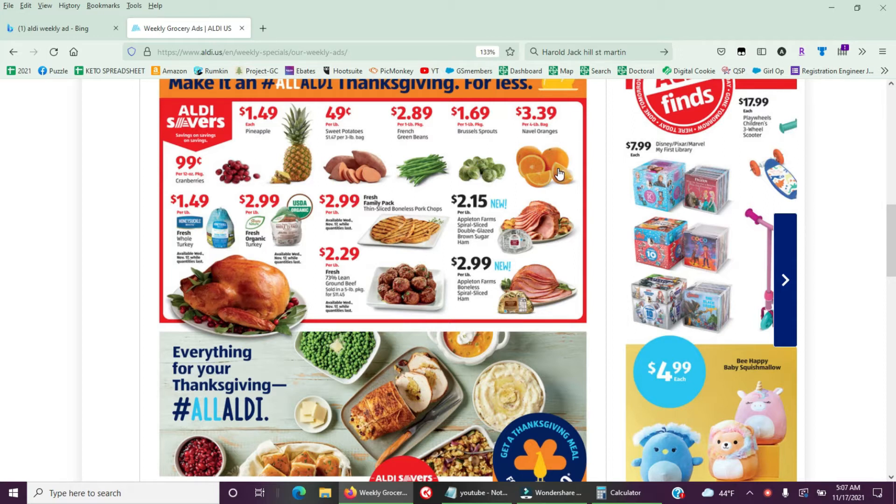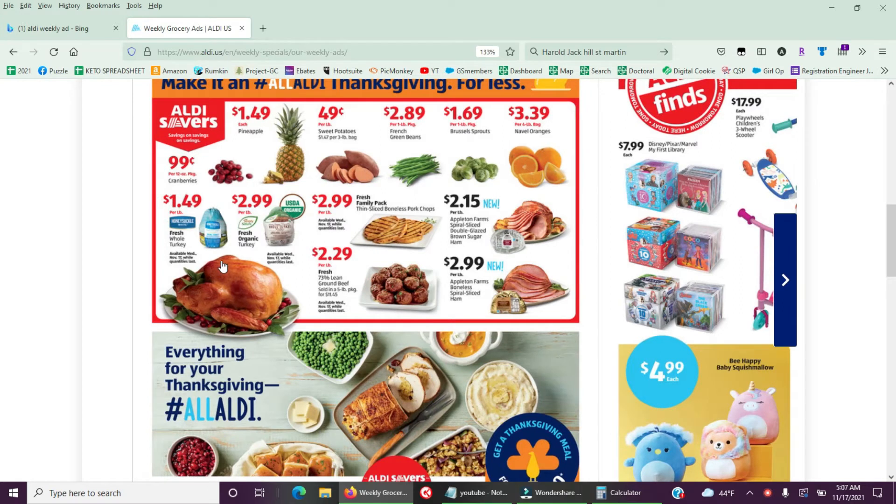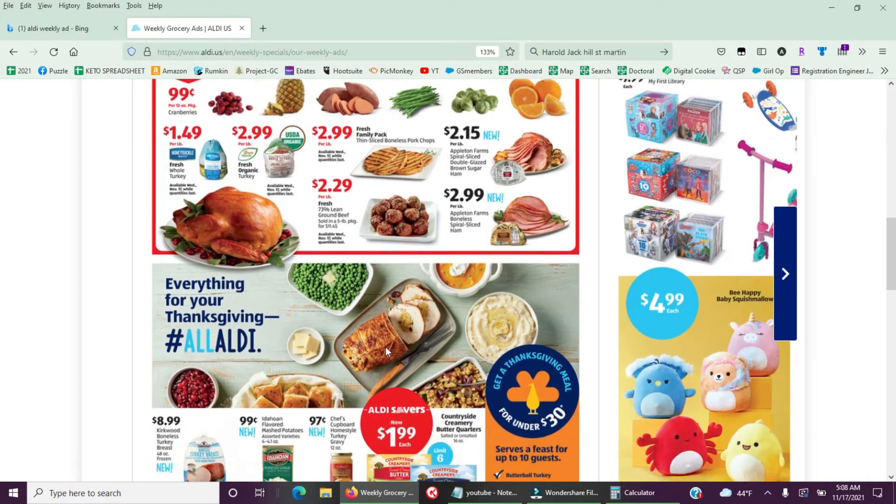Oranges are not terrible given current prices, though a bit high. Aldi's also has a fresh whole turkey — never been frozen — at $1.89 per pound, the same as Acme and Giant Eagle. The benefit is no thawing needed. Thin-sliced pork chops are high — anytime they do the work for you, the price goes up.